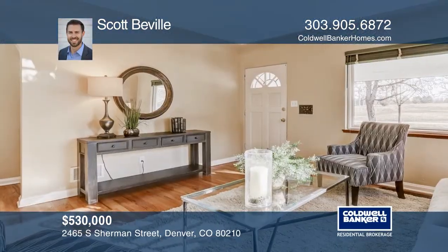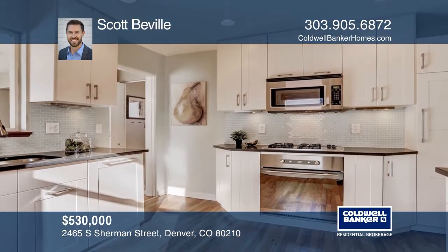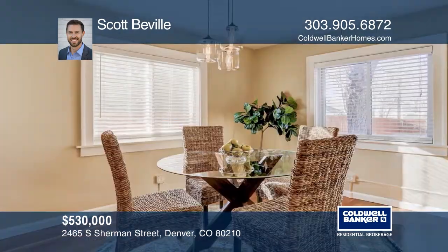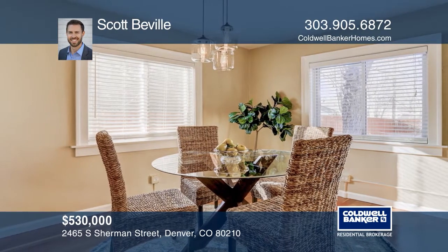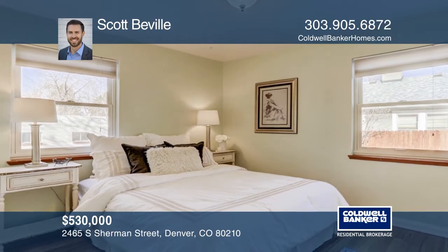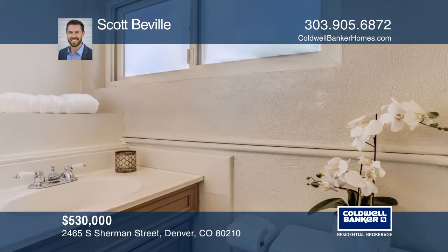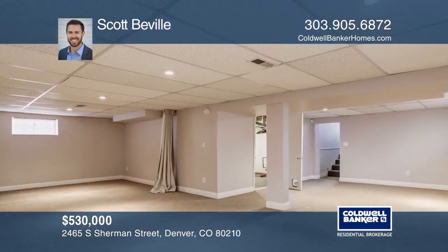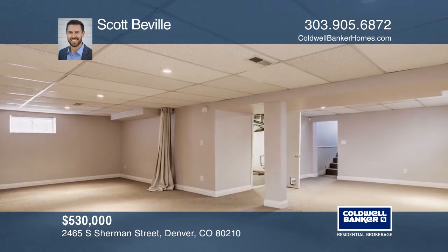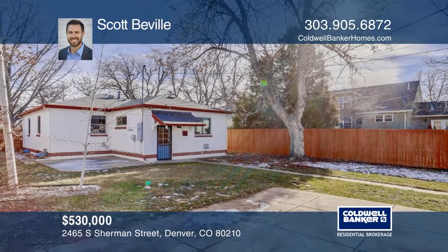This charming Rosedale bungalow is completely updated and move-in ready. The kitchen features stainless steel appliances, gas cooktop, granite counters, and glass backsplash. There are two bedrooms, two baths, and a laundry area on the main floor. The fully-finished basement includes a recreation room and a third bedroom or office. Enjoy entertaining in the large backyard with the newer six-foot fence. And forget about scraping snow, thanks to the two-car garage. Scott Bevelle has the keys to your new home. Call today.